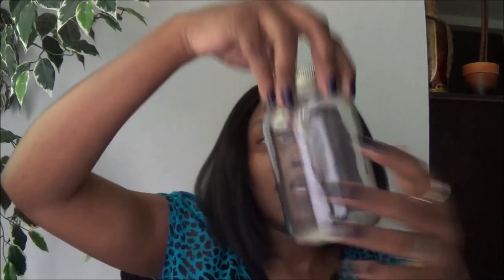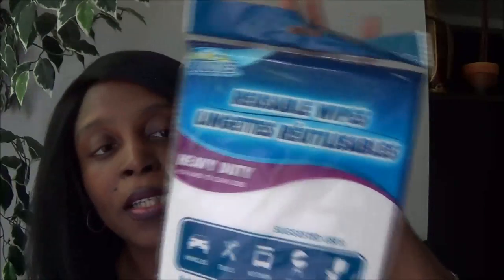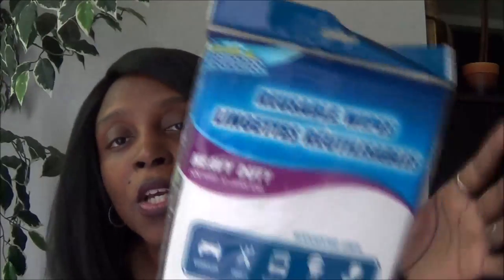I bought two t-shirts — a green one and a blue one — for wearing when I clean. My Dollar Tree carries these now. I also bought two mason jars since I use them for storage and DIYs. And I bought a pack of reusable wipes — I love these because you can reuse them and even cut them in half.